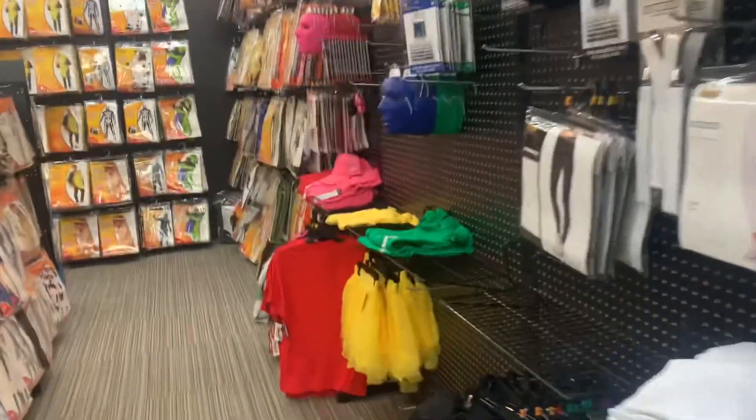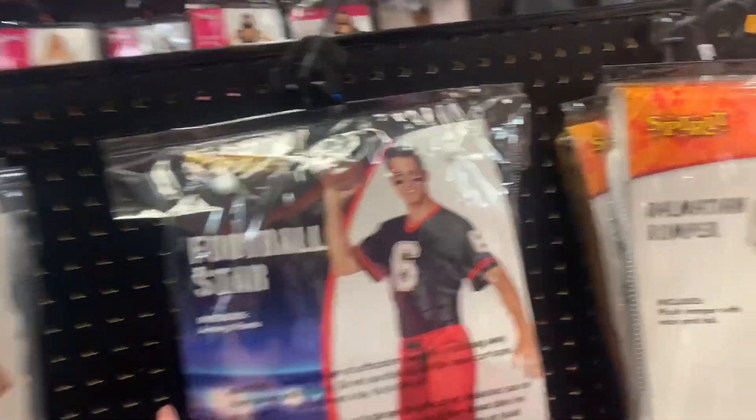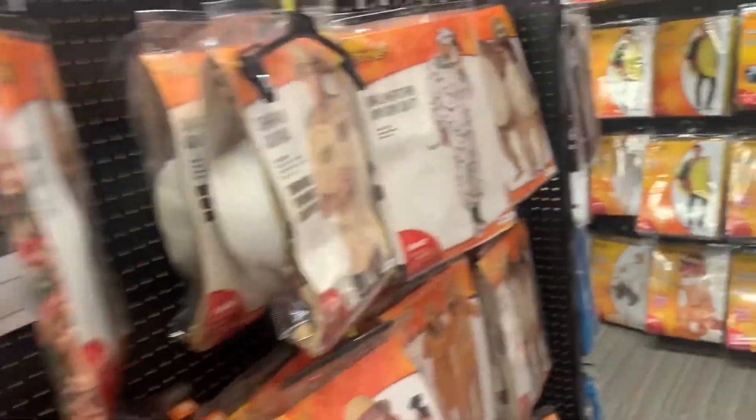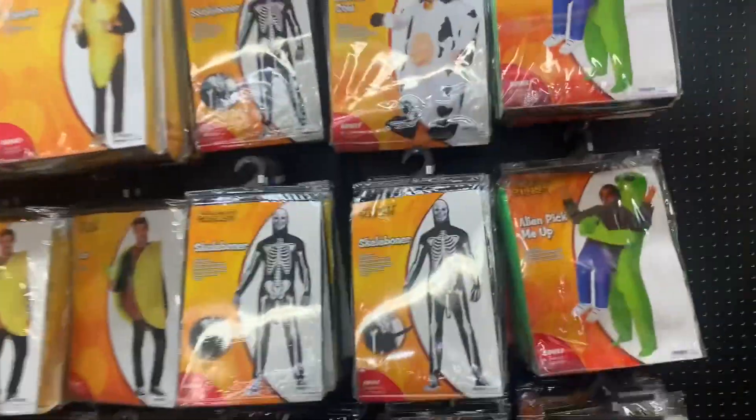I think these are like inflatables right here, including plain old masks and leggings, some inflatable costumes. There's a football costume — today is the first Sunday with football. Today is September 11th and the football teams are out.